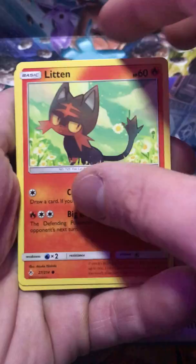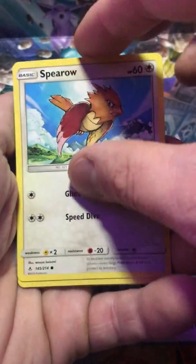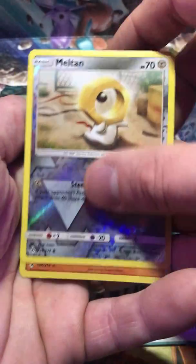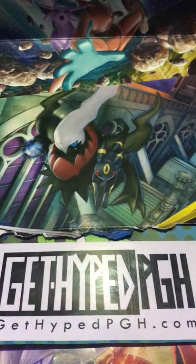Metapod, Litton, Lickitung, Spearow, Meltan, Rhyhorn, Meltan again, and holographic. I'll take it.